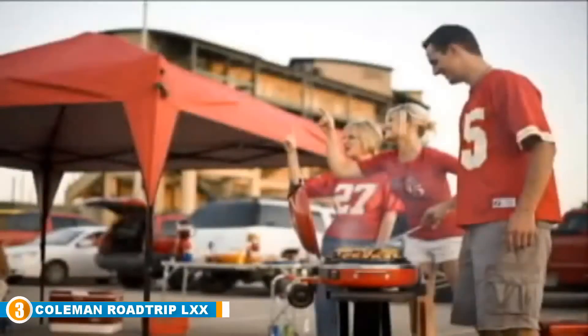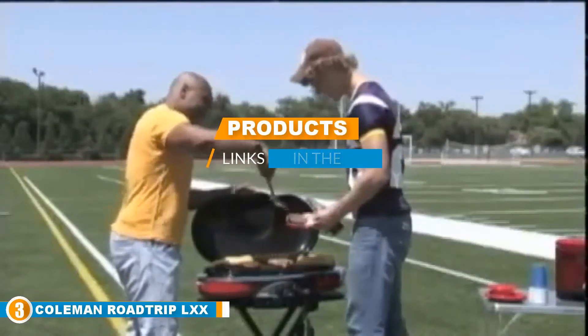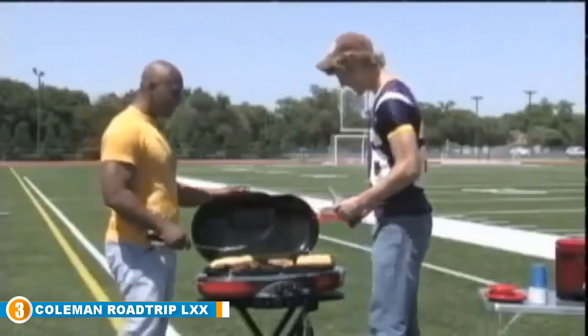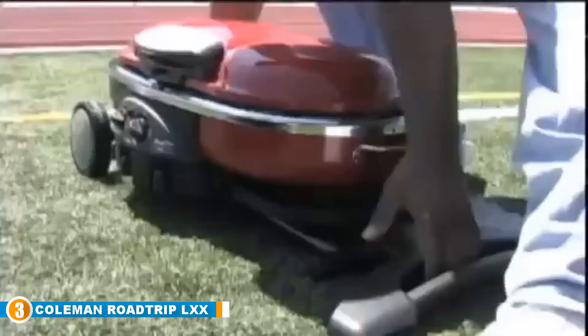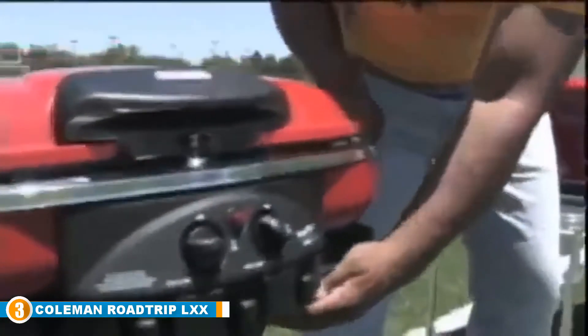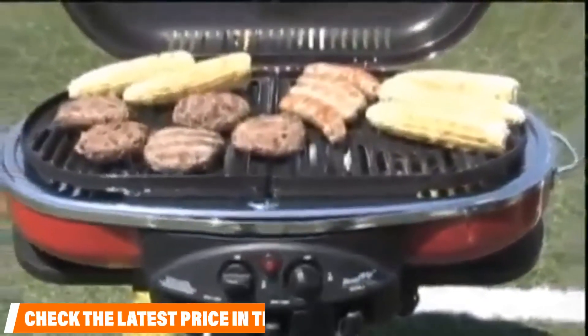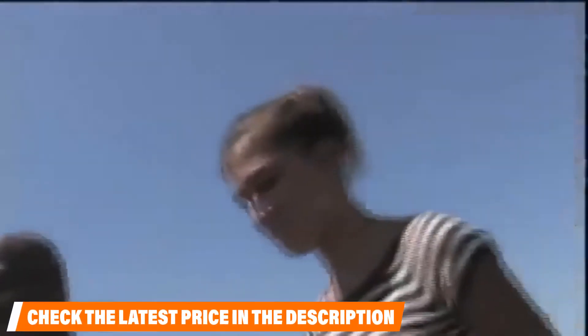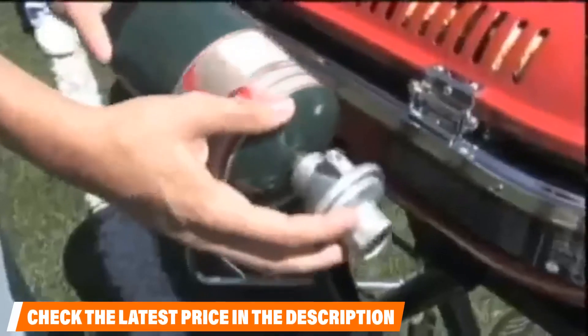The number 3 position is held by the Coleman Roadtrip LXX Portable Propane Grill. If you like to take your grilling on the road, the best gas grill under $300 needs to be portable. This one from Coleman has all the features you need, starting with the collapsible design. When flat, the wheels roll along the ground with a handle on the side for easy pulling. When you reach your destination, just raise the grill to extend the stand, lock it in place, and pull out the stainless steel side tables to finish assembly. Lighting the grill is simple thanks to the instastart ignition, which eliminates the need to carry a lighter or matches.